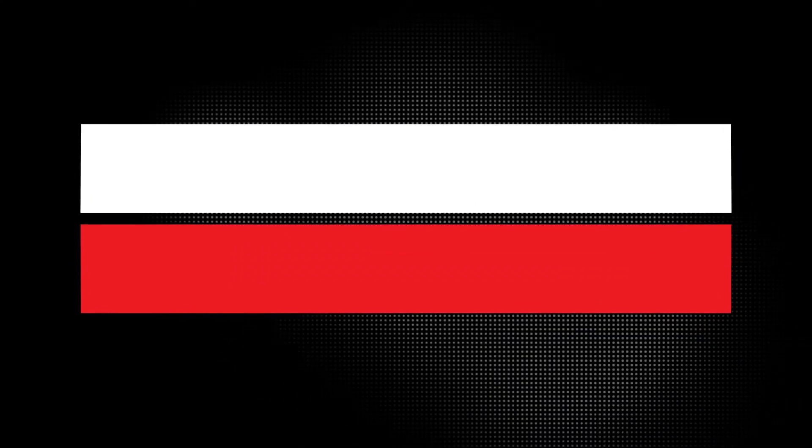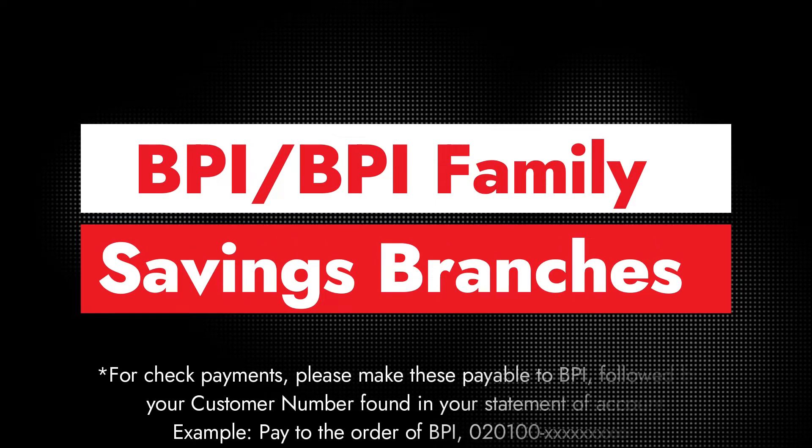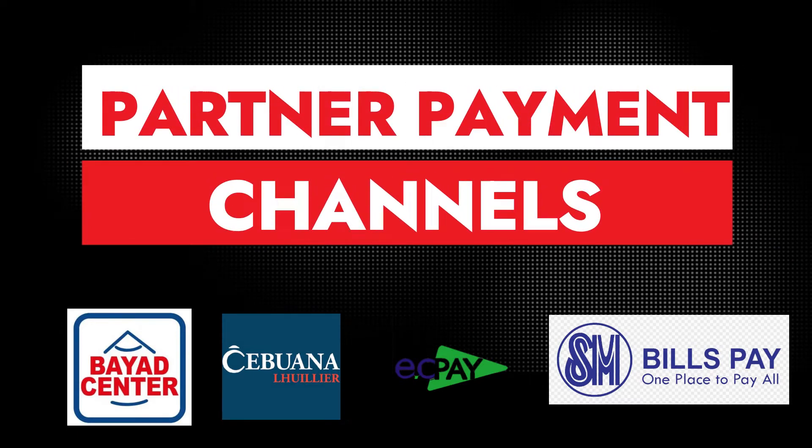The first way is to pay at a BPI or BPI Family Savings Bank branch. You go to the branch and pay over the counter at the tellers. Please note that for check payments, make the check payable to BPI followed by your customer number found in your statement of accounts.